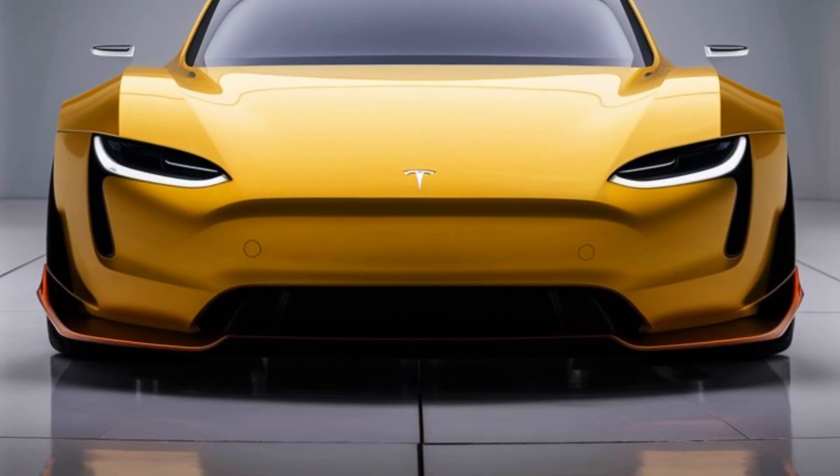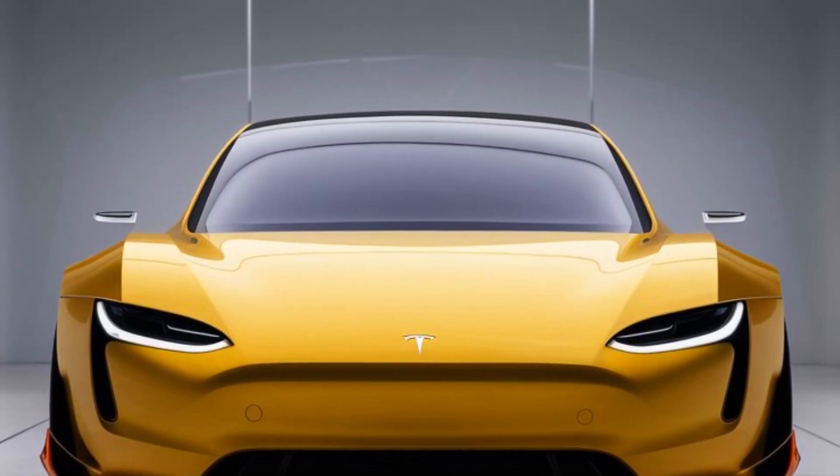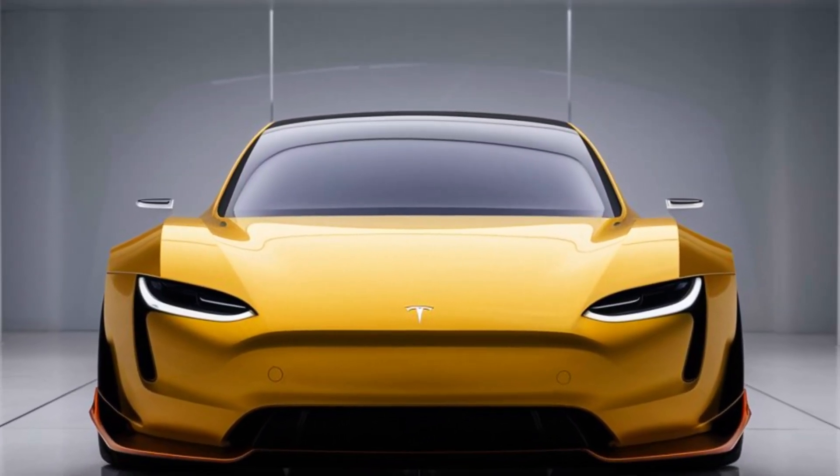Tesla has done it again! Today, we're diving deep into the 2025 Tesla Model Z, the EV that's turning heads in the auto industry.